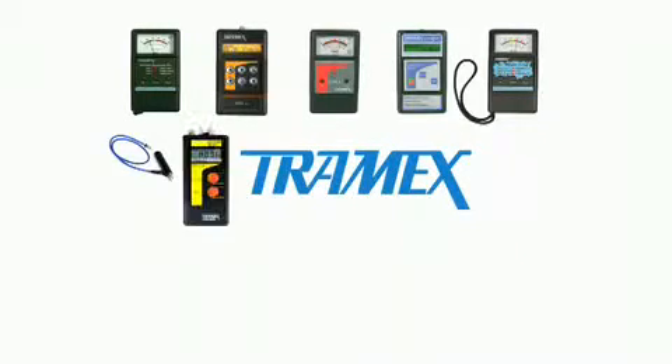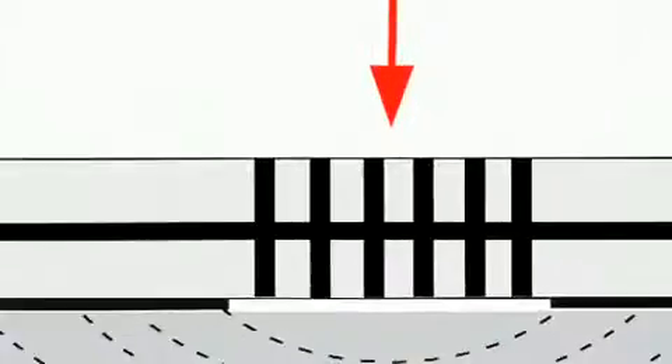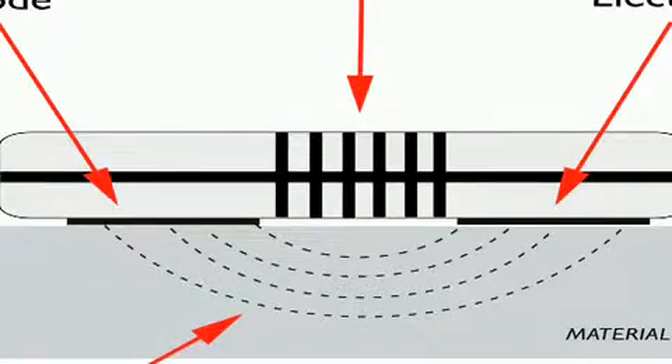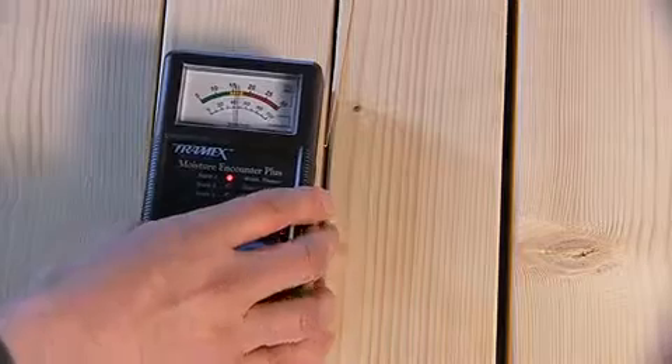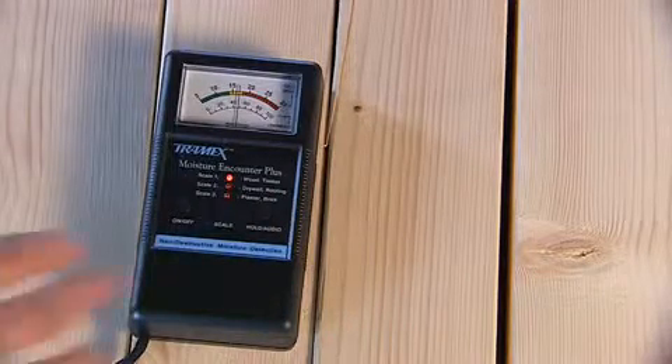Tramex has been manufacturing moisture detection and measurement equipment for over 30 years. We designed and developed a unique non-destructive moisture detector based on the principle of impedance measurement. The Tramex Moisture Encounter Plus, or MEP, is a hand-held non-destructive instrument designed to detect and measure moisture in a wide variety of building materials.